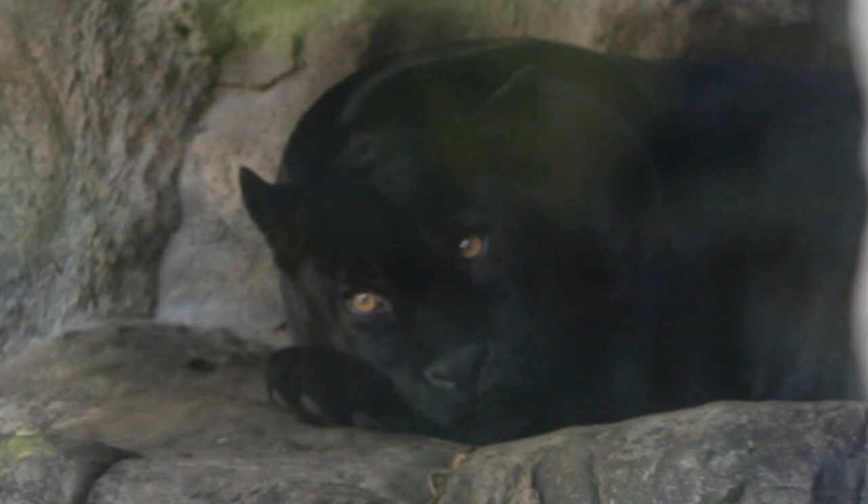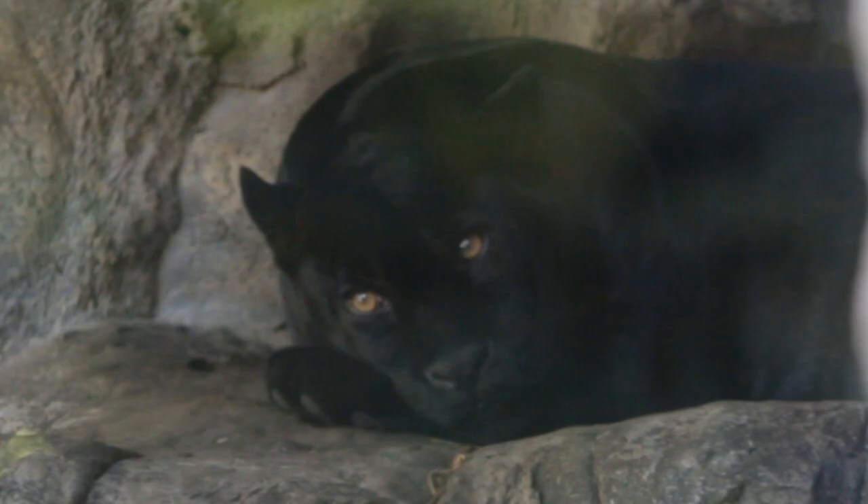Less habitat also means less wild prey for them to hunt, so they have to take their chances killing livestock to eat — and thus getting killed by farmers. And as I stated in the last video, it is illegal to poach Jaguars but it's still going on and it's still a threat.